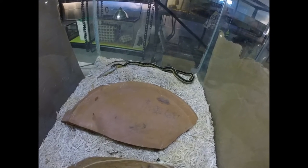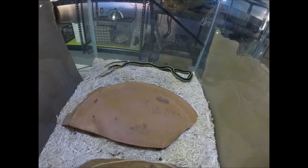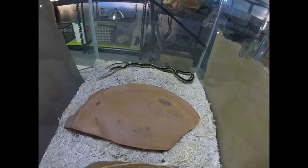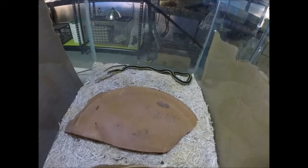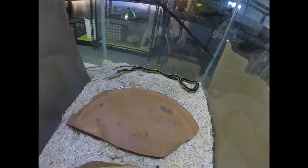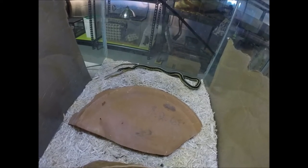She is indeed a female. They sexed her apparently at Cornell University, and I think they must have had a couple of students doing it, because she's got a few little kinks in her tail. I think that's from where they applied too much pressure, or their fingernails were cutting into her, or just rough handling from trying to pop her.